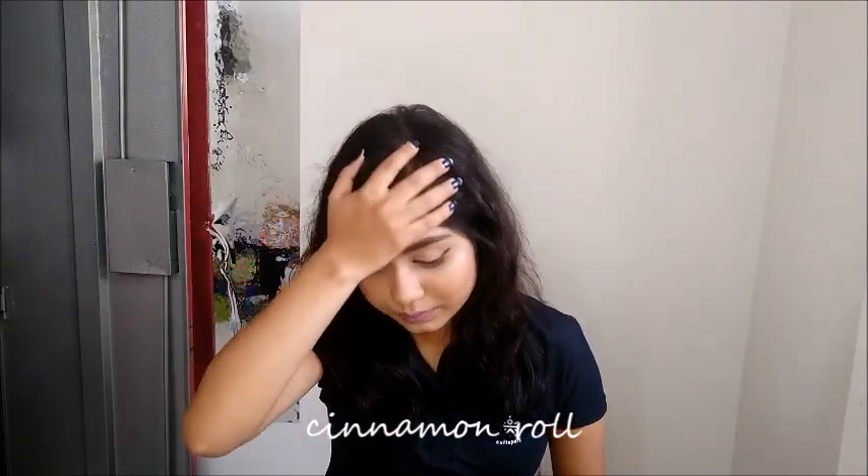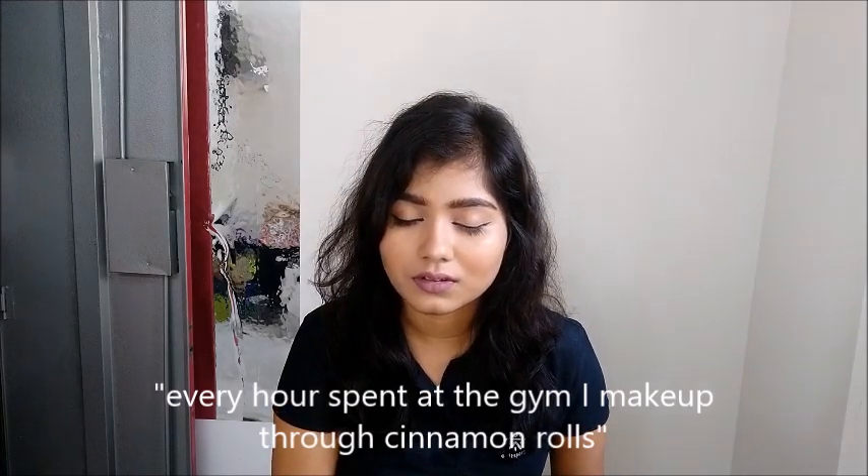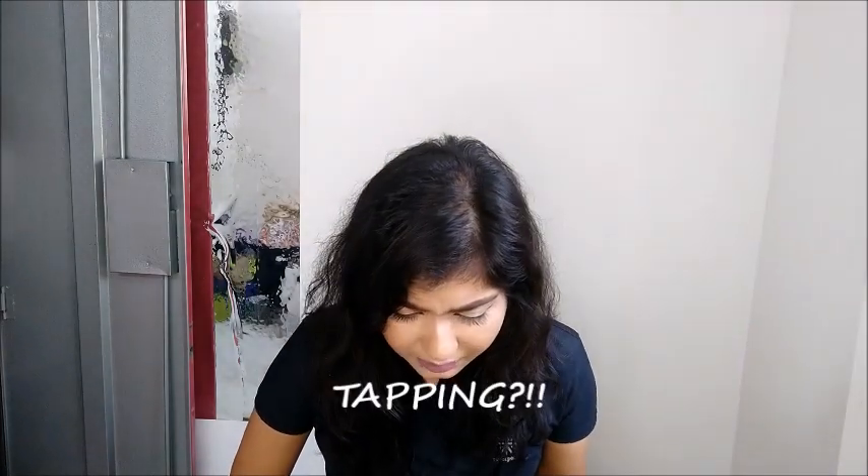7th February — first purchase, another cinnamon roll from Third Wave Coffee Roasters. Every hour spent at the gym, I make up through cinnamon rolls. 35 rupees for coconut water. 120 rupees on groceries. I need my brows done — 47 rupees there. 134 rupees on something called 'tapping' — I have absolutely no clue what that is. Swiggy, 143 rupees. 9th February is just that.